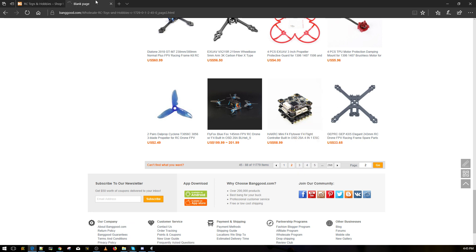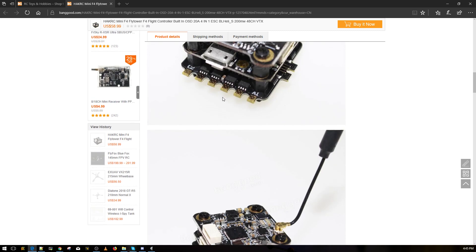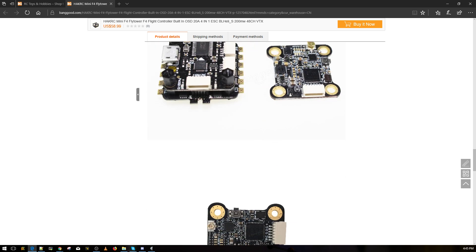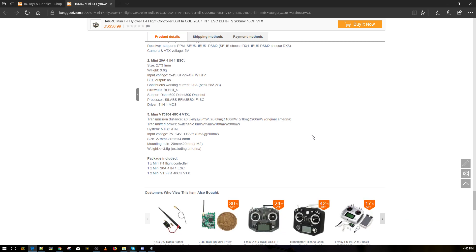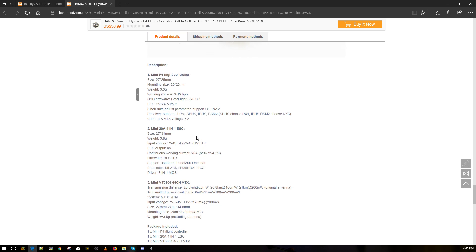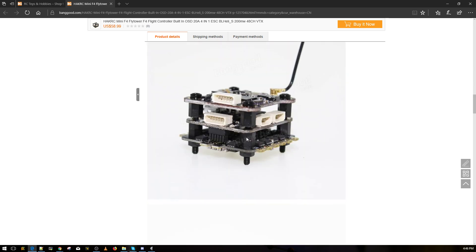What about this one for $60? You get 20A ESCs, 200mW 48-channel VTX, and an F4 flight controller — all 20x20. Scrolling down slowly because I really want to see an OSD — and there it is. The connector is a micro USB which is a bit crap. It's 18mm tall. I really like this.